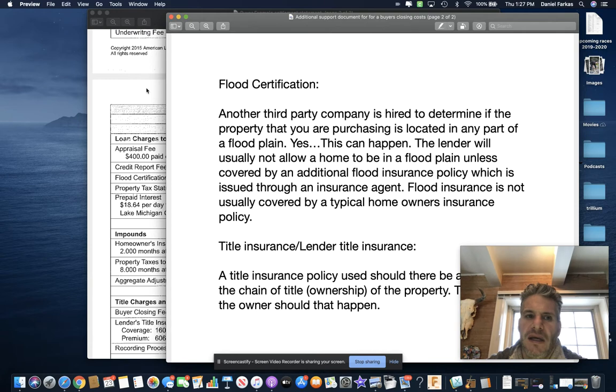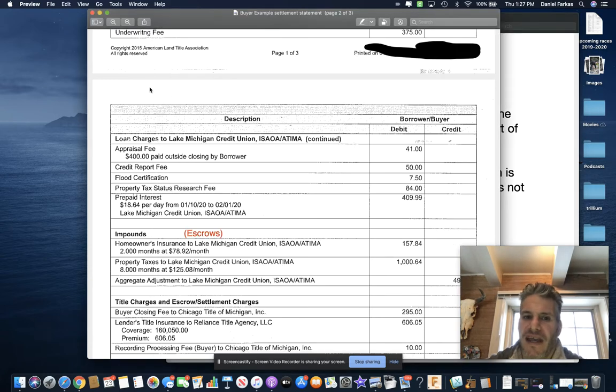A flood certification is basically done on every home that has a loan. So if you're getting a loan for a home, they're going to do a flood certification. There is also a property tax research fee associated with the loan.